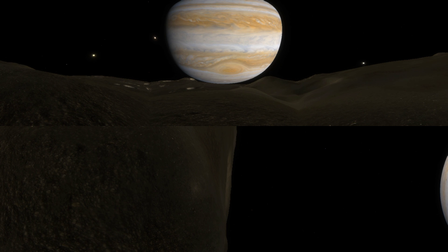Behold Jupiter. You are standing on Metis, its closest moon.